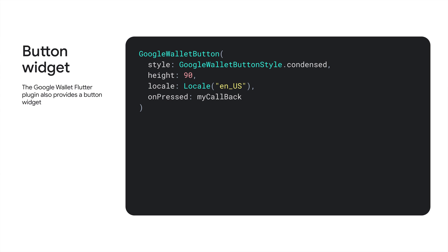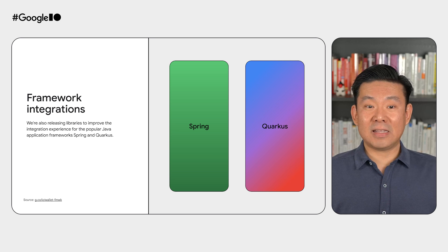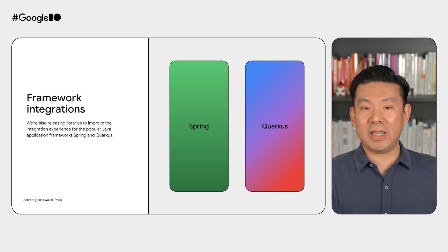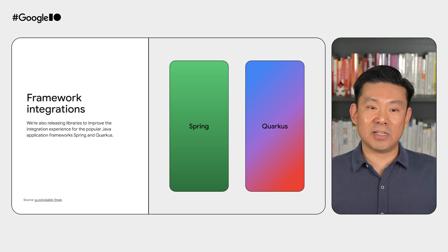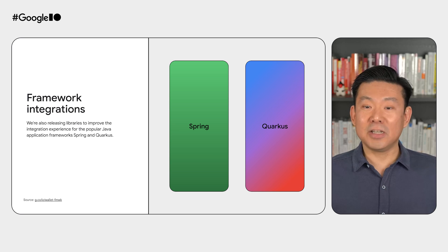We also provide a button widget so you can easily place an Add to Google Wallet button to your app following the brand guidelines. And in addition to expanded language support, we're also releasing libraries to improve the integration experience for the popular Java application frameworks Spring and Quarkus. With these new libraries, adding support for the Google Wallet API in your Spring or Quarkus app is just a matter of adding a dependency to your project, adding a few lines of configuration, and you're ready to use it!